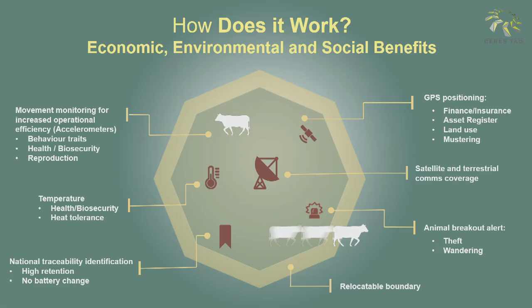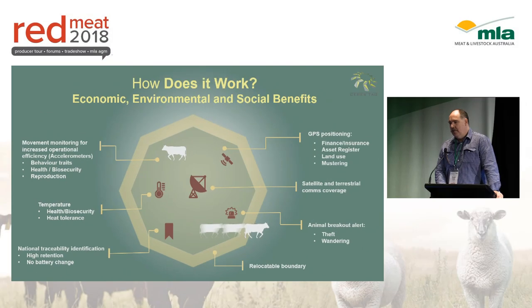How does it work? This is a good diagram to demonstrate that. On the left-hand side, you'll see there's the accelerometers and temperature for diagnostics. We'll be picking up health, biosecurity, reproduction, heat stress — all with algorithms on the actual tag.